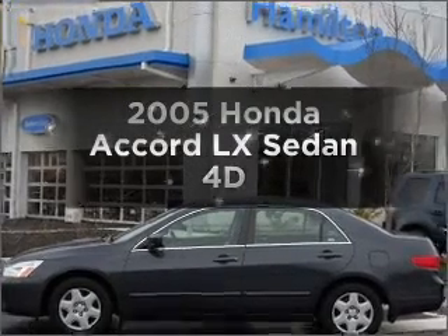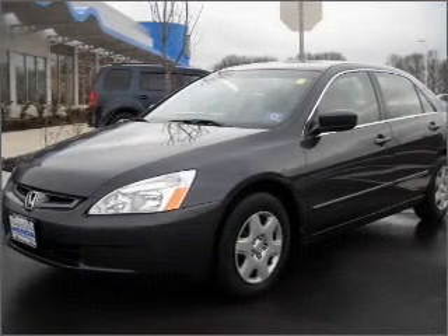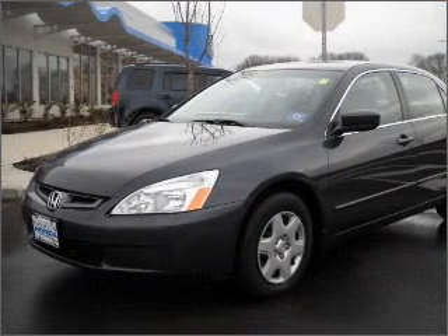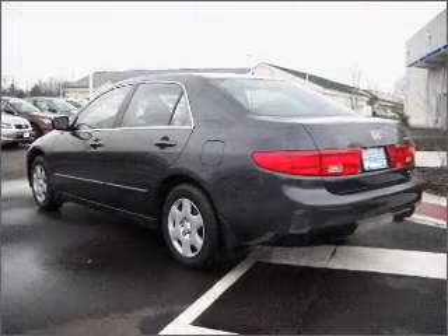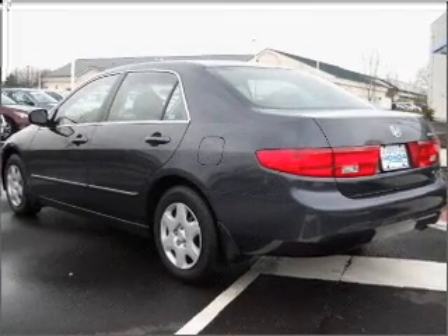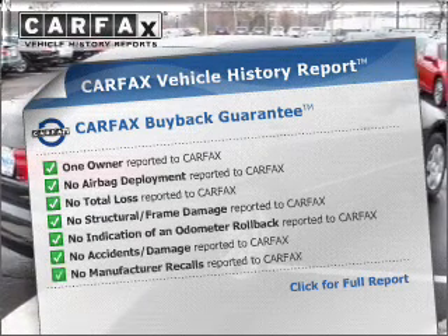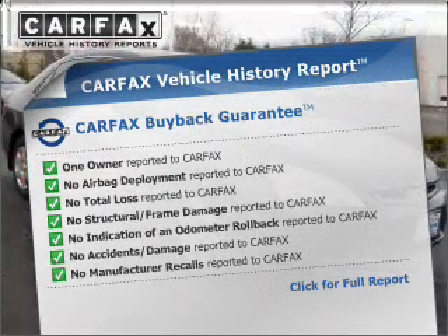Introducing the 2005 Honda Accord. If you're looking for an automobile with great attributes, look no further. With a reliable engine connected to a smooth shifting automatic transmission, you will appreciate the safety feature of anti-lock brakes. This vehicle comes with a CARFAX report, which reduces your buying risk by providing the vehicle's history before you purchase.